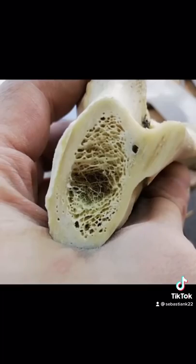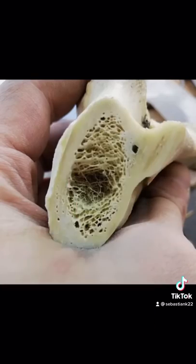Next up is what the inside of a bone looks like. If you have a phobia for small holes, then the inside of a bone is not something you want to look at. But nonetheless, it's very cool.